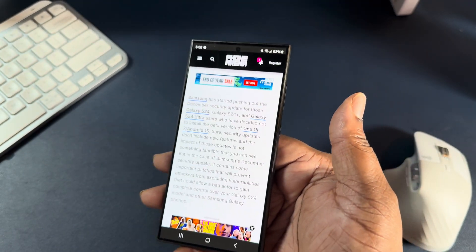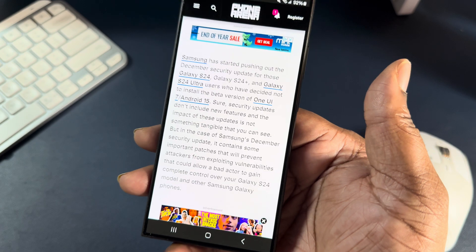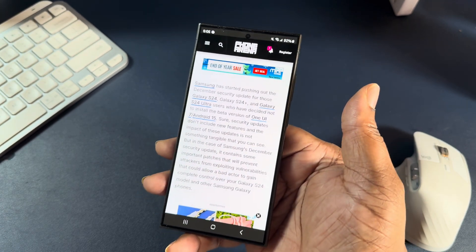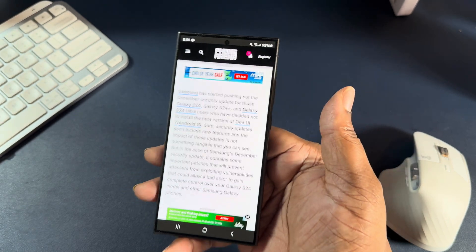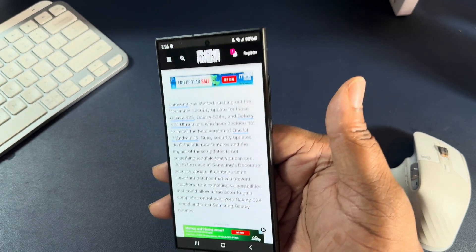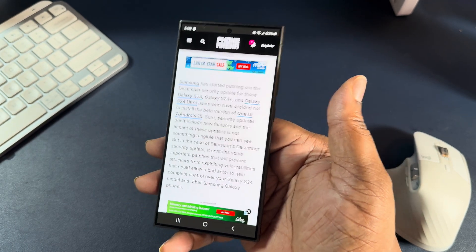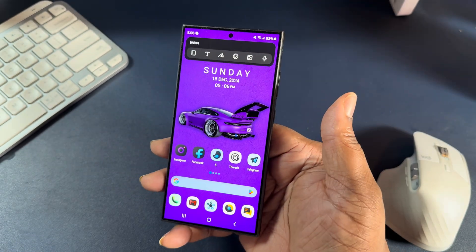Basically, this month's security patch is about stopping bad actors from being able to take control of your device. There's a vulnerability somewhere in the device that this security patch fixes, where somebody can actually take complete control of your Samsung Galaxy S24. You do not want that guys, because on our phones we've got our banking information, credit information, personal information — just all kinds of information. Imagine somebody being able to get into your device, completely take control, and start going through your device app by app. That would be ridiculous.